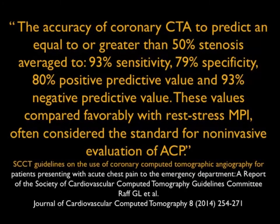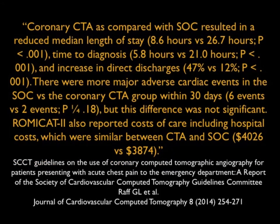The numbers are indeed impressive. This article by RAF made the point — and this is before even the newest scanners — accuracy of coronary CTA to predict an equal to or greater than 50% stenosis averaged at over 93% sensitivity, 79% specificity, and an 80% predictive value with a 93% negative predictive value. And these all compared favorably with other studies.